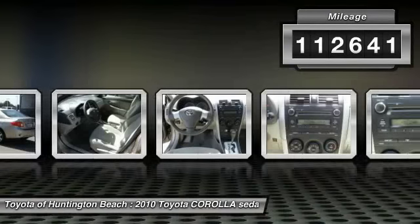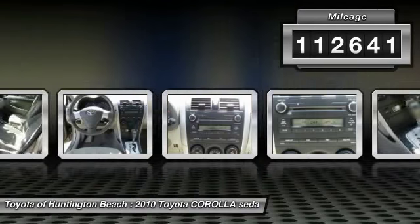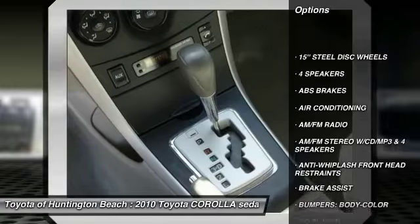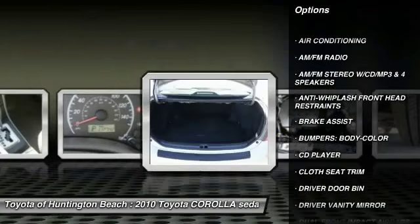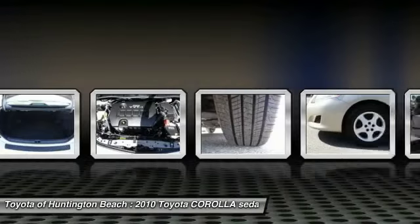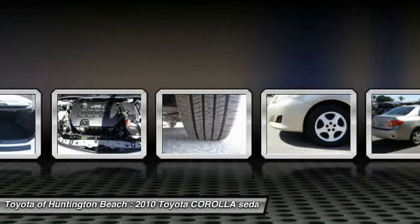This vehicle has less than 115,000 miles. Here are some of this vehicle's great options: traction control, dual airbags, air conditioning, power steering, power windows, CD player, electronic stability control, rear window defroster, brake assist, and tachometer.